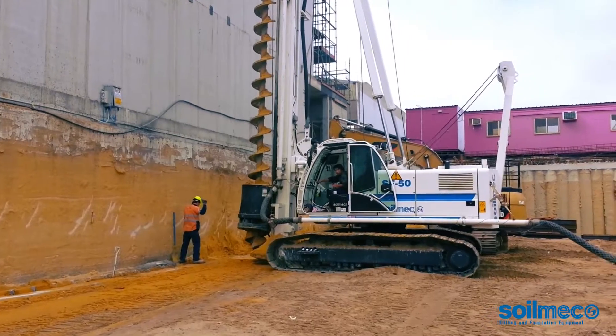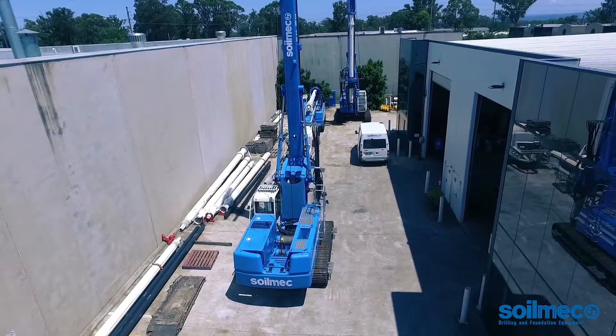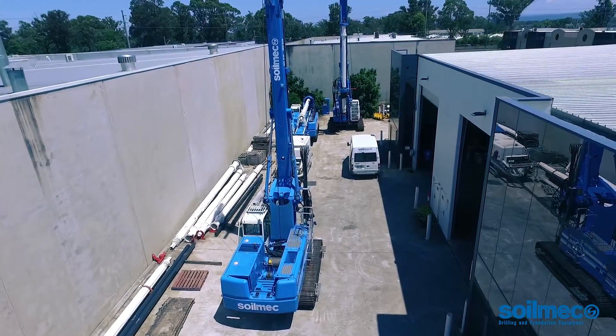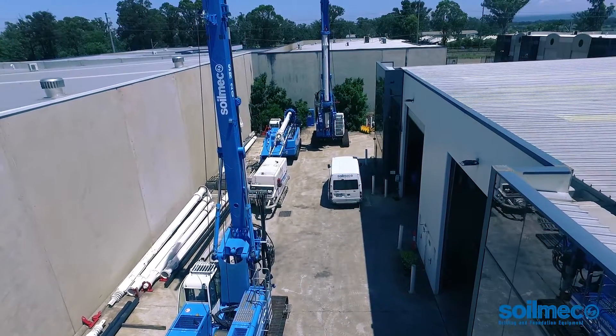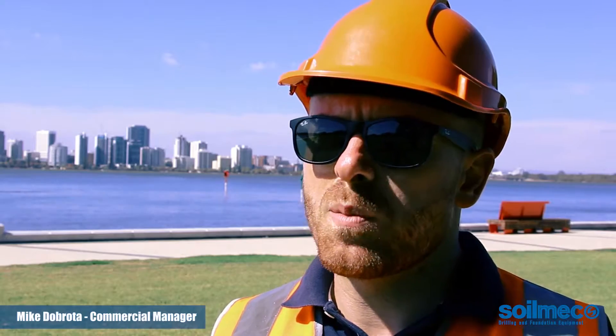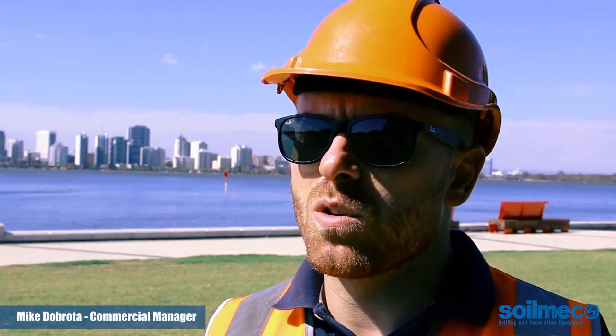Having worked in the past with Solomac Australia equipment and delivering successful results, it came as no surprise that Hansen preferred to continue to work with Solomac. In fact, there are several reasons why Solomac is a preferred equipment provider across the whole Australian market.